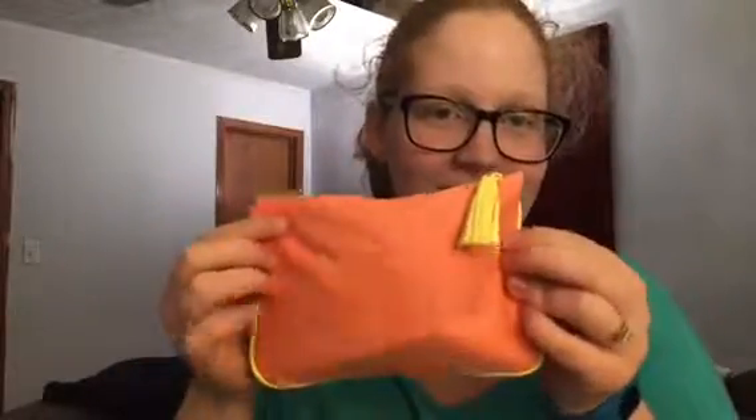Oh my gosh, this is so cute! So this is the bag — I'm going to get a little closer. It's kind of an orange-toned coral, like a little bit more creamsicle but still coral, with yellow lining and a little tassel-y zipper pull that's yellow. And it says Ipsy on here. So let's see what's inside!